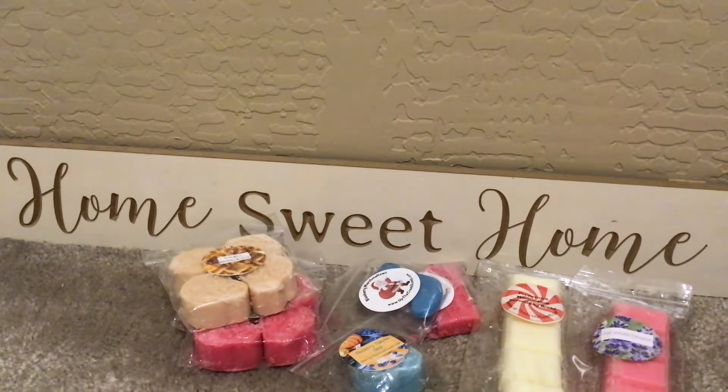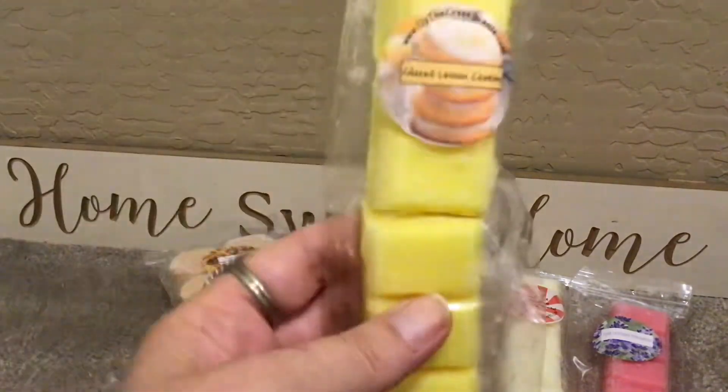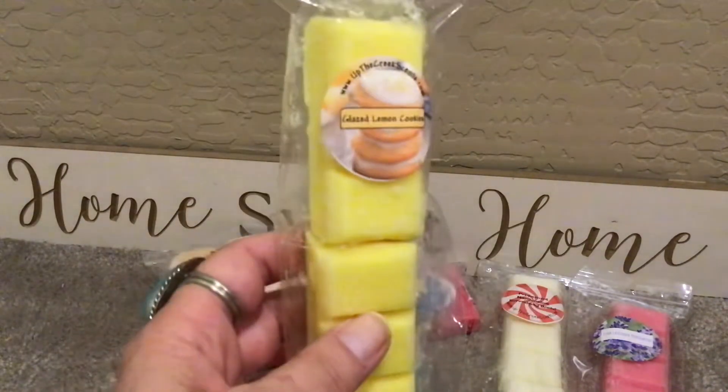This is Glazed Lemon Cookies — I'm already opening and sniffing. Oh, good. Bakery-esque because of the cookies. But the lemon on cold to my nose does come across a little like cleaner lemon — not a lot. That's just what my nose is picking up on cold right now.